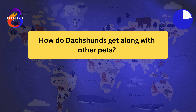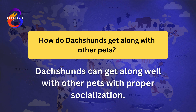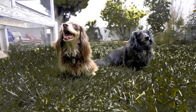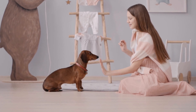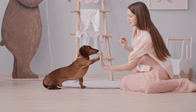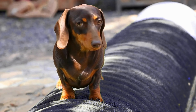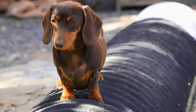How do Dachshunds get along with other pets? Dachshunds can get along well with other pets with proper socialization. They have a strong prey drive due to their hunting background. Early socialization with other dogs and pets is important to ensure they get along well. Dachshunds can be protective of their family and territory. They enjoy playing and interacting with other dogs, but should be supervised around smaller animals.